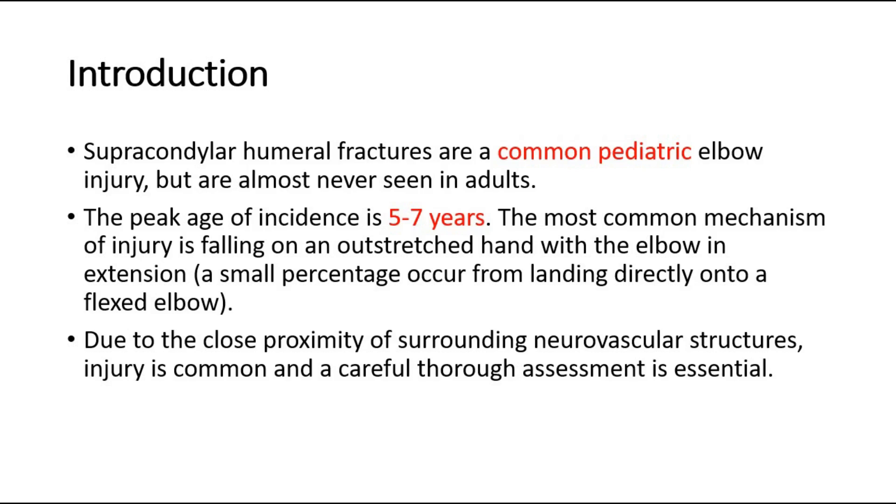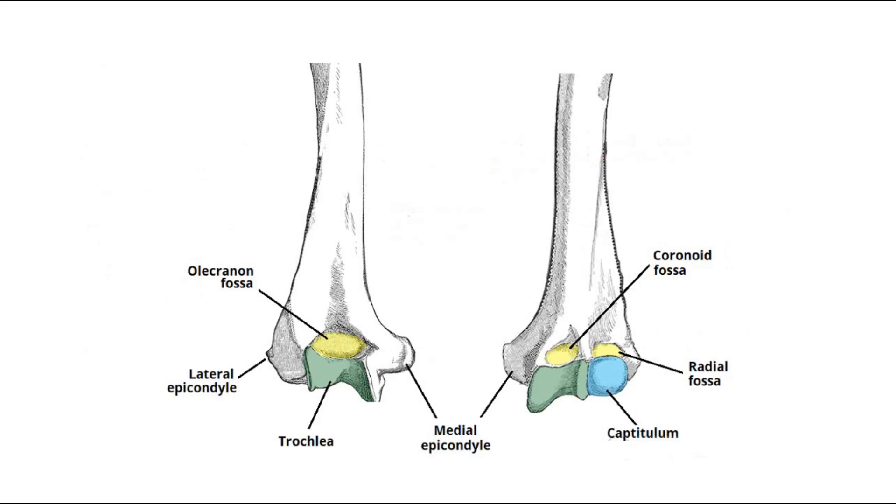The most common mechanism of injury is falling on an outstretched hand with the elbow in extension. Due to the close proximity of surrounding neurovascular structures, injury is common and a careful, thorough assessment is essential. This picture shows the bony landmarks of the distal humerus.